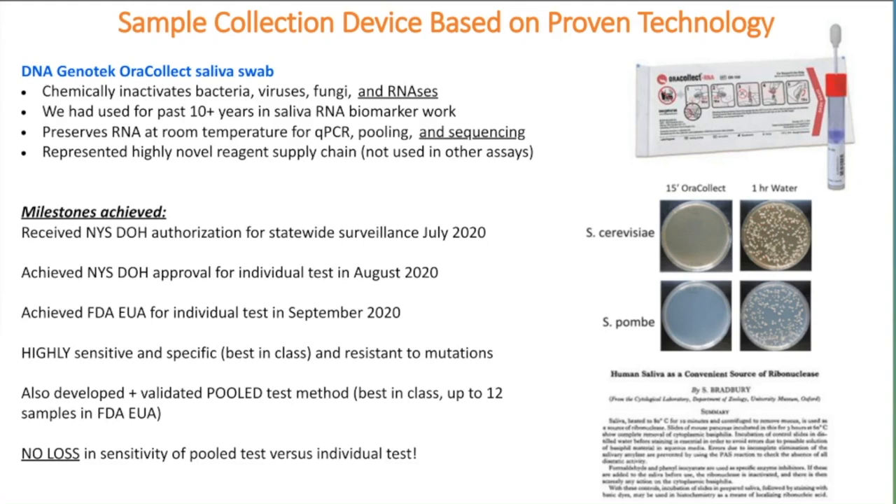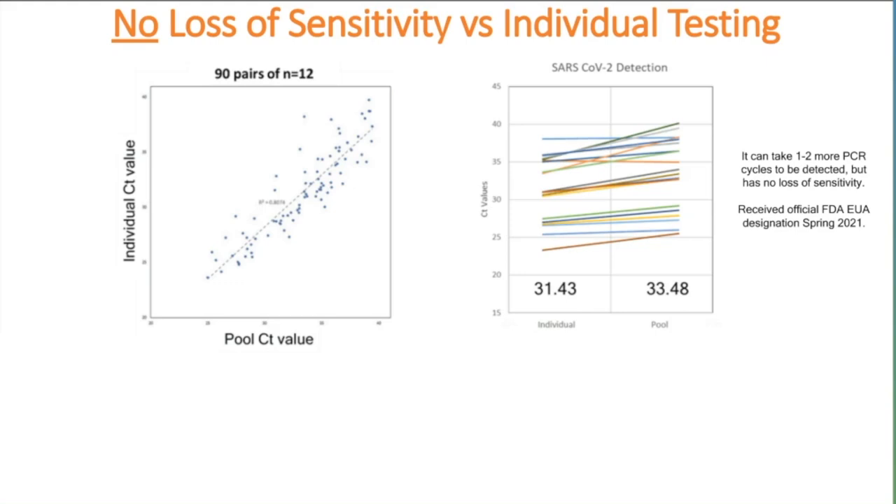We had no loss of sensitivity in the pool test versus the individual test. On the upper left of this slide, the x-axis shows the CT value—the number of cycles to threshold to detect a positive pool—and the y-axis shows the individual positive confirmed within that pool. There's extremely high correlation. Although there is a shift of one to two cycles, the pool was always positive, shown across 90 pairs of pools. Many pools, particularly during a surge, would also show an increase in viral abundance visible by fewer cycles to threshold. We could actually model the number of positives expected based on the study of many pools.